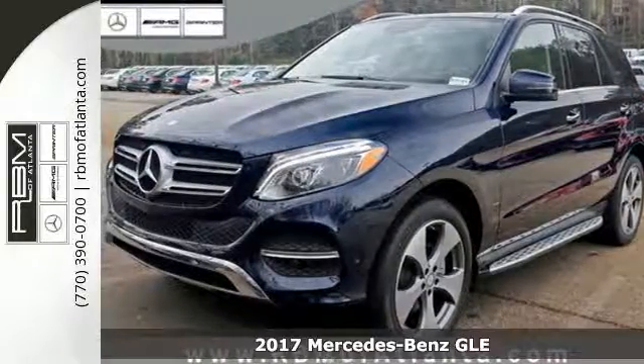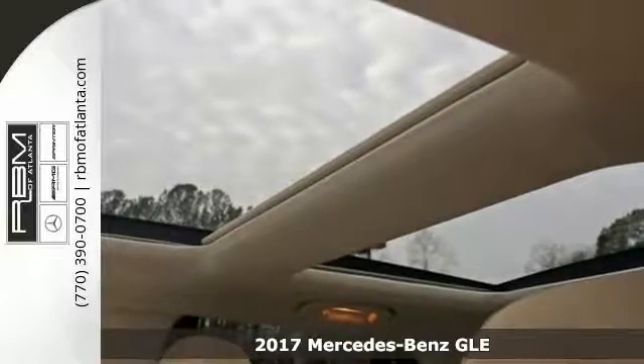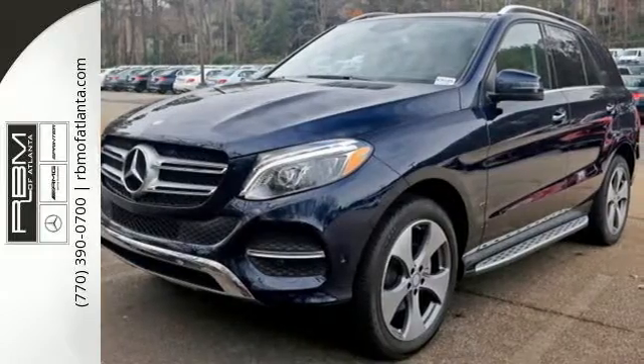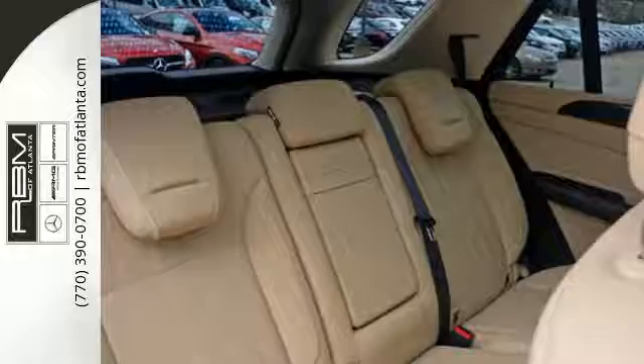Here's a 2017 Mercedes-Benz GLE. With the athletic performance, amazing features and incredible safety, this GLE garners instant respect. Five adults will ride comfortably with ample cargo space enhanced by a power liftgate.